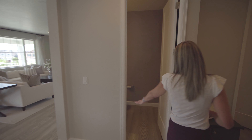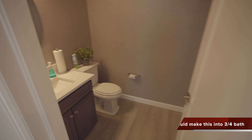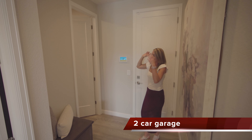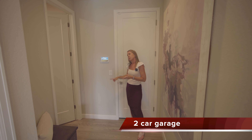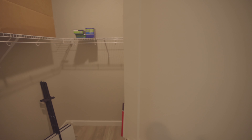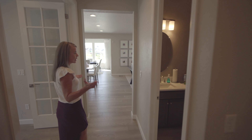Across from that is where you're going to find your powder bath for the main floor. Nice little mudroom space here, with entrance in from your garage. And I do want you to come around and check out the coat closet — coat closets aren't typically that interesting, but this is a nice sized one. It's actually a walk-in, so you've got plenty of room for all your outdoor gear.